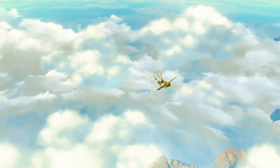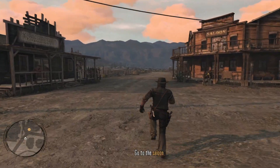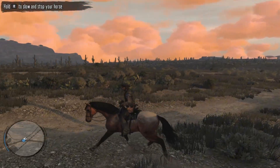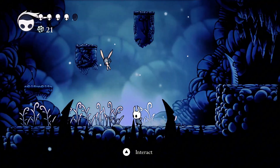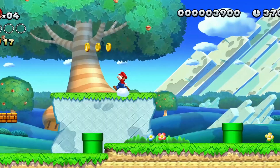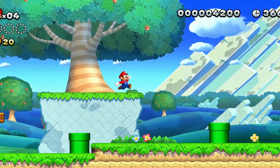Hey gamers! Today I've got something special for you. We're checking out the most promising Nintendo Switch emulators, covering both Android and iOS. From lightweight mobile builds to high-end devices, these emulators are pushing the limits of what's possible. So grab your favorite game, because this list is going to blow your mind.